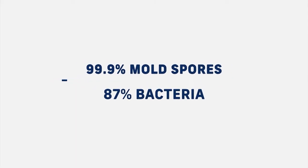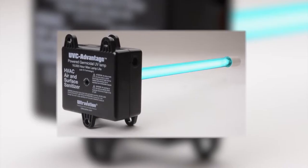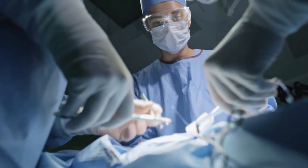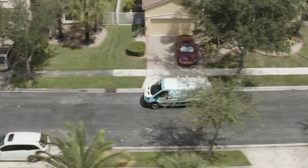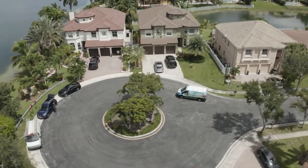These UV lights kill 99.9% of mold spores found in the air as well as 87% of the bacteria you breathe in regularly. These UV lights have been proven so effective for so long that they're employed in hospitals, labs, restaurants, and even schools. When it comes to your family's health and comfortability, you need a trusted professional to do the right thing.